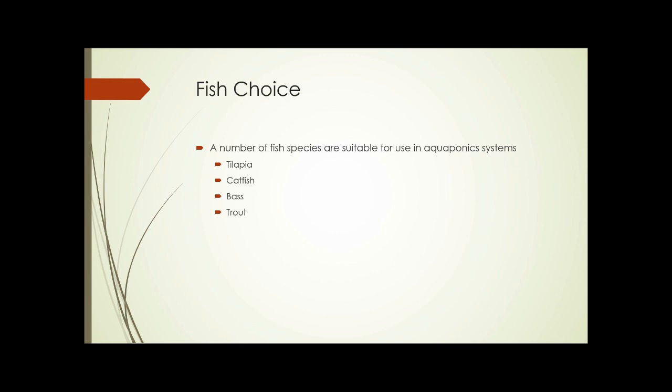The next factor is the choice of fish for your aquaponics system. A number of species are suitable: tilapia, catfish, bass, trout, and more. These are all freshwater fish, which is required because few plants could survive saltwater. These four are probably the most common species used.